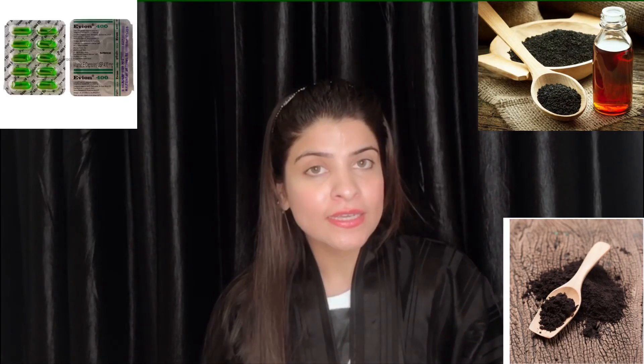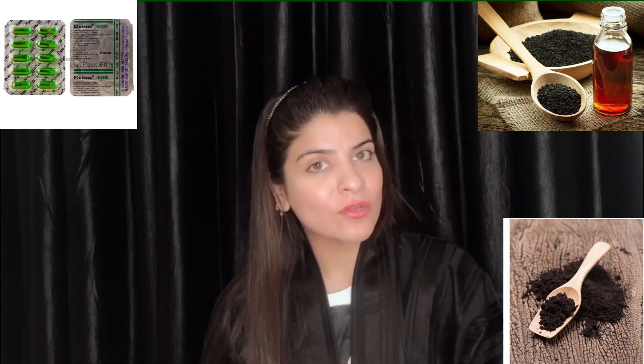So I thought of sharing it with you — let's begin with this pack. Since this video is all about hair, I wanted to share the secret ingredients to my hair mask: kalonji oil, kalonji powder, a vitamin E capsule, and aloe vera gel.